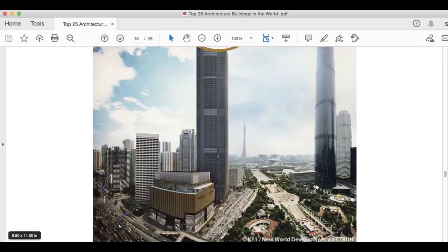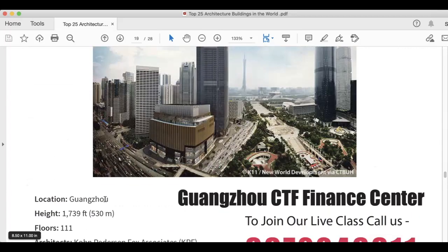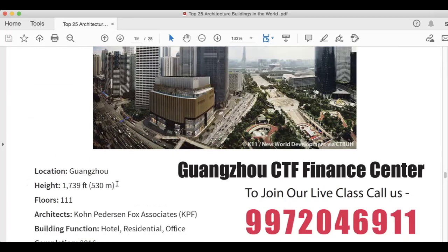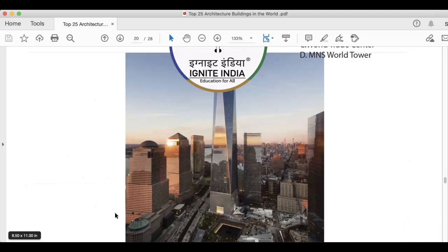This is among the top 20 tallest buildings on earth. It is the Guangzhou CTF Finance Centre. Height is 1,739 feet, 530 meters. It has 111 floors. Kohn Pedersen Fox Associates (KPF) is the architect. Building function is hotel, residential, and office.